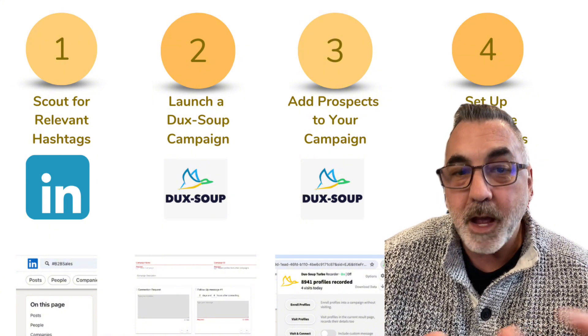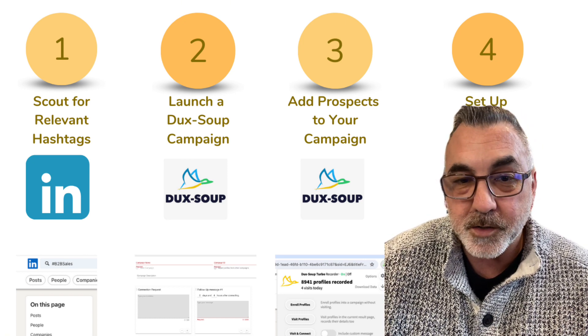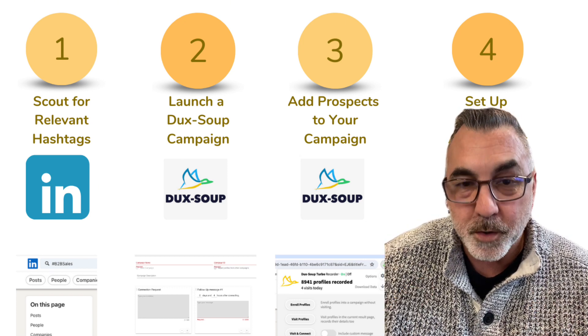Step three — now you've got your net out there and you're going to start seeing who's interested. We're going to pick the most engaging profiles from your Duck Soup campaign and then start reeling them in by adding them directly to your campaign for a more personalized approach.